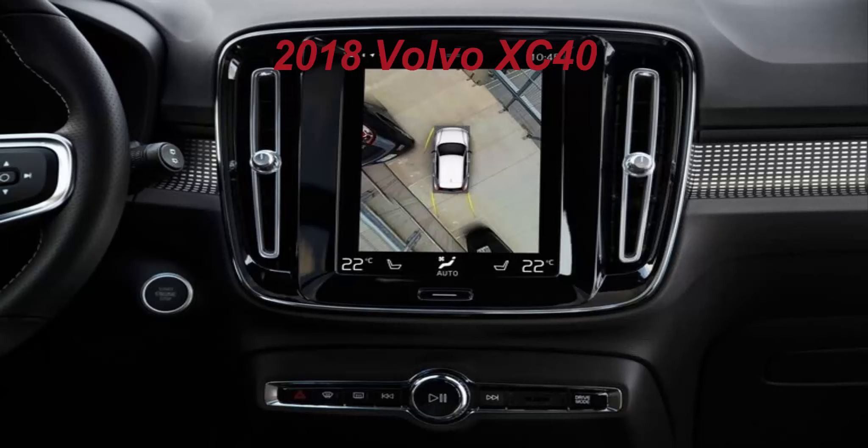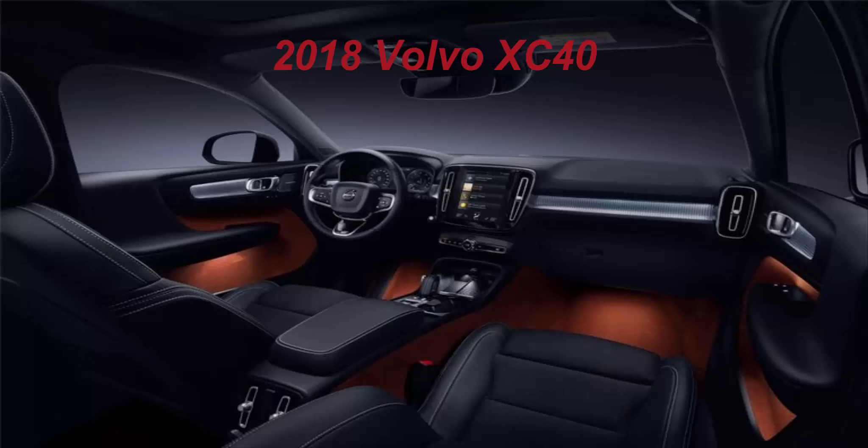Furthermore, Care by Volvo will, depending on regional availability, offer a range of digital concierge services such as fueling, service pickup, and e-commerce delivery to the car. XC40 drivers will also be the first Volvo customers who can share their car with friends and family with a new digital key technology. This sharing feature comes as standard for Care by Volvo customers.